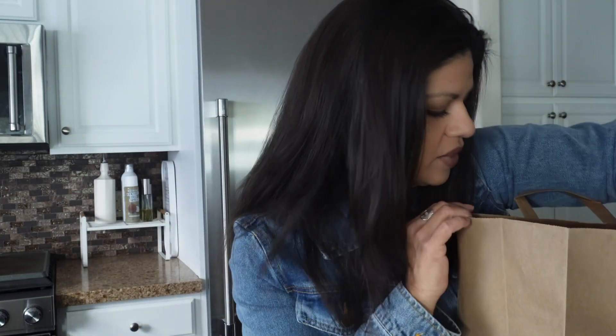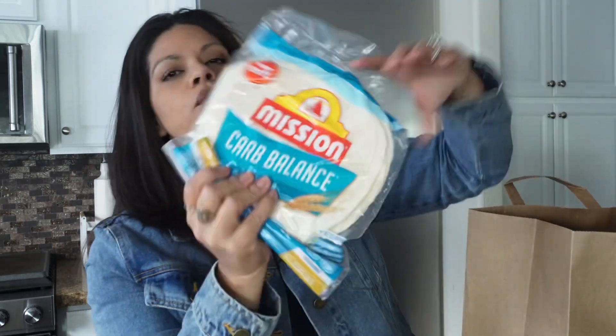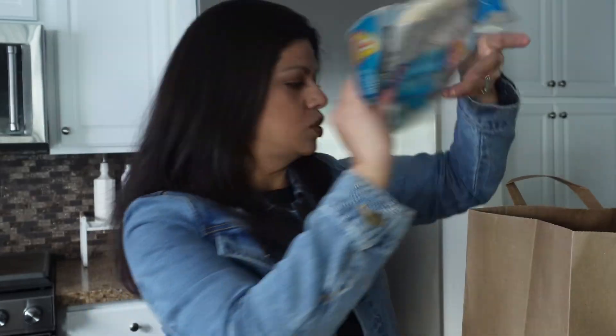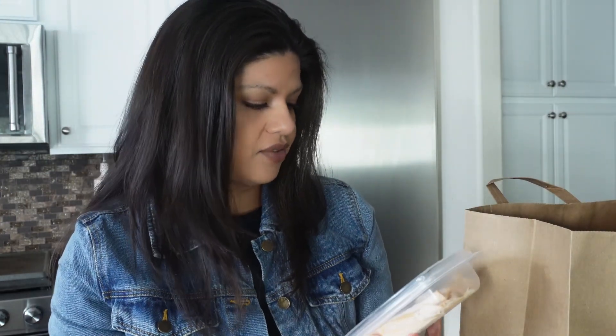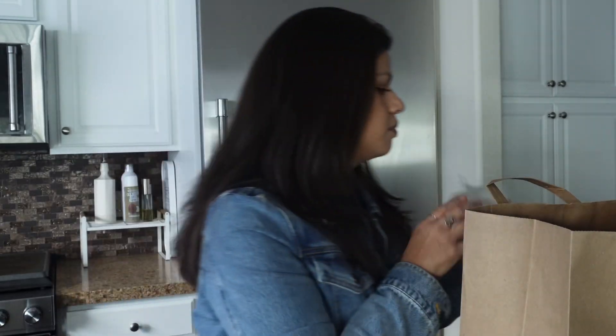Moving on to Ralph's — I have four bags but they are not full. Up first is some baby Swiss, which is so good — great for wraps and sandwiches. I have some more of our carb balance tortillas, and I grabbed two of the oven roasted turkey breast. I get these every single week, so I grabbed two of them.